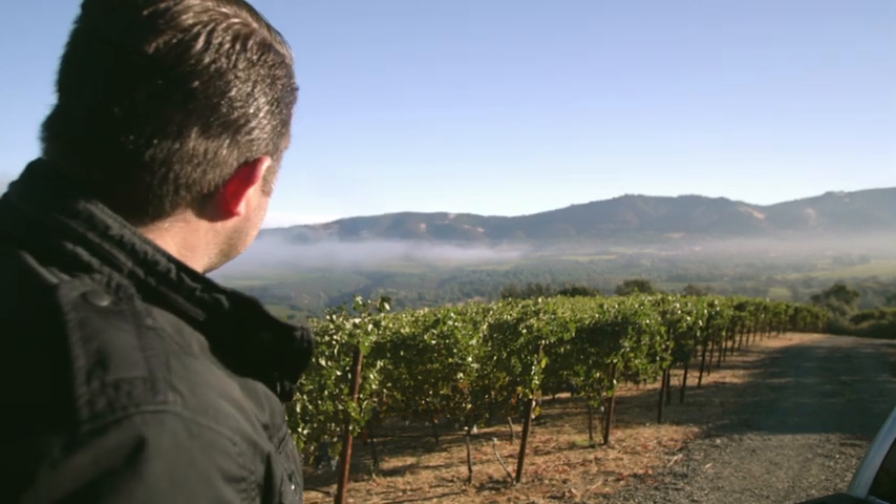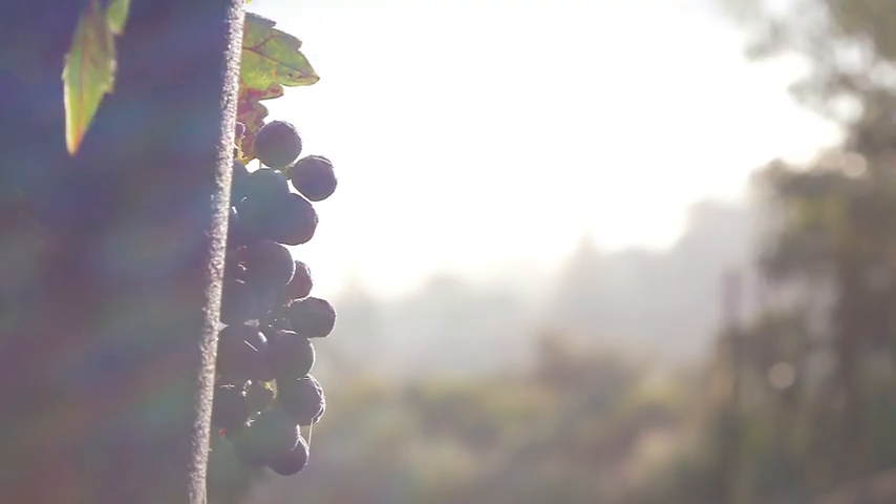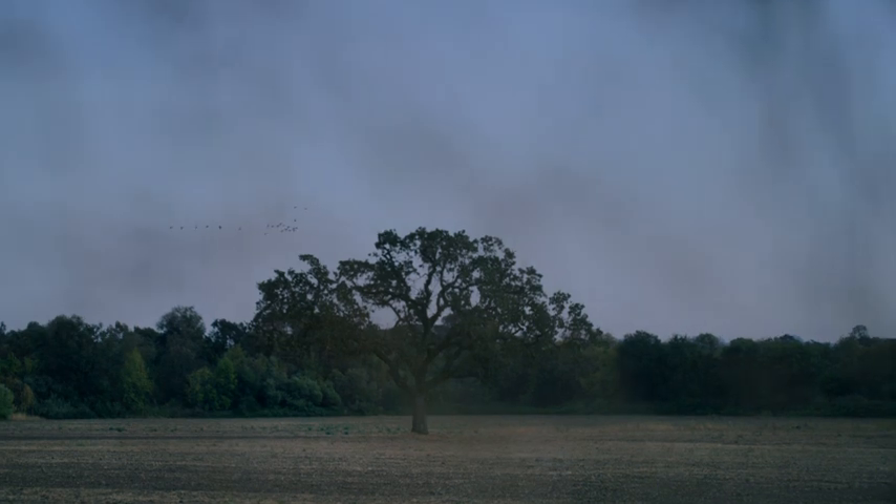Every night, especially during summer and fall, this fog rolls in and engulfs the entire Napa Valley with this cooling effect, and then it starts to recede throughout the day as the sun rises. You get this great swing of upwards of 40 or 50 degrees from your daytime high to nighttime lows.